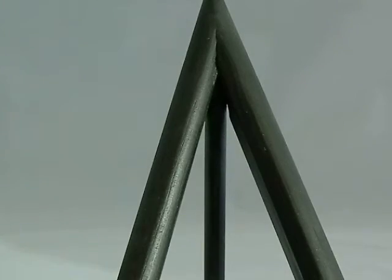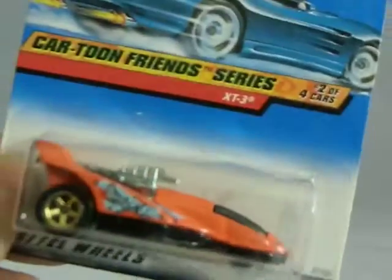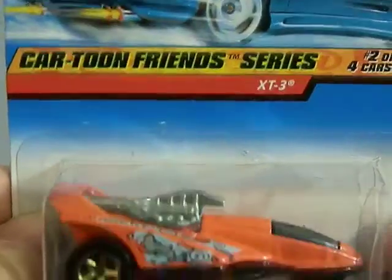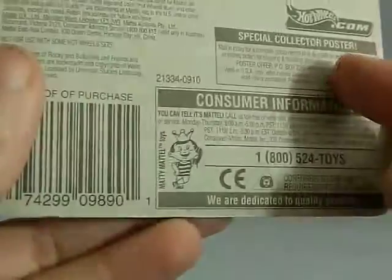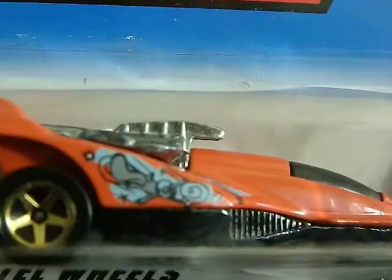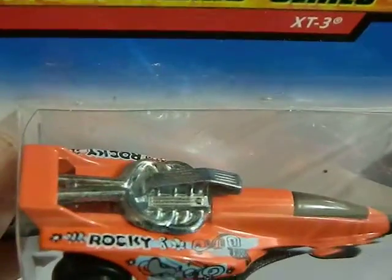Next I've got this one I got at the flea market for a dollar. This is from the Cartoon Friends series back in 1998, and this was a dollar. As you can see, this is the Rocky car from Rocky and Bullwinkle, as it says there on the top. Very cool.